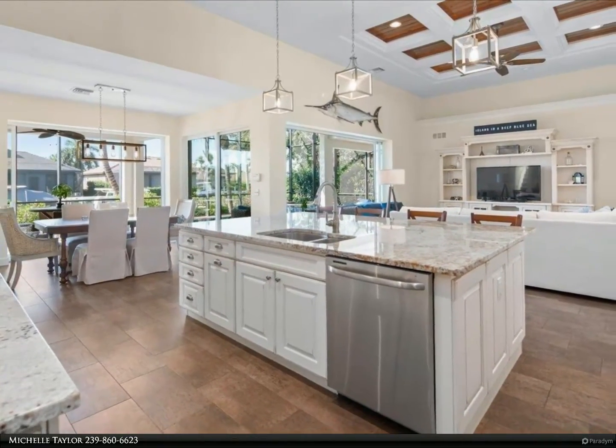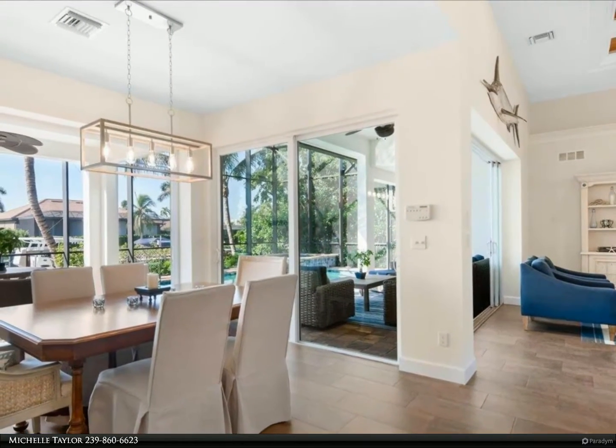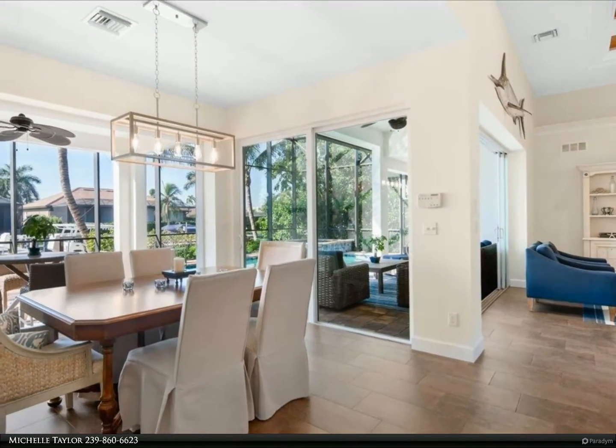Heated pool and spa with soothing fountain and AquaLink system, two-story screen enclosure, pool bath, built-in lanai grill with beverage cooler. Second floor balcony with views of Landmark Bay and breathtaking sunsets. Impact glass throughout.